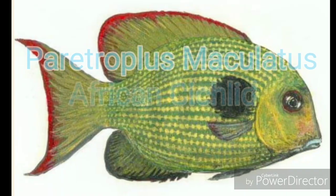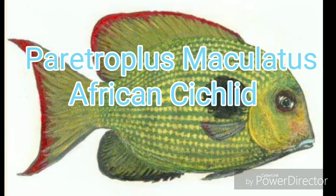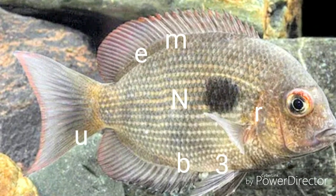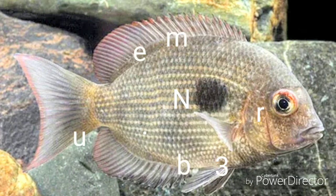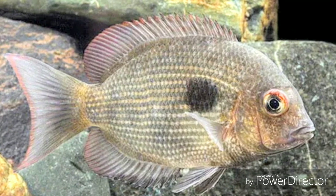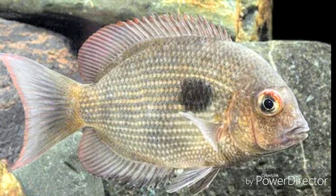Coming in at number 3, the Paratrophus maculatus, also known as the Black Dot Cichlid. This beautiful specimen inhabits the northwest region of Madagascar, and is a strong contender for that number 1 spot.